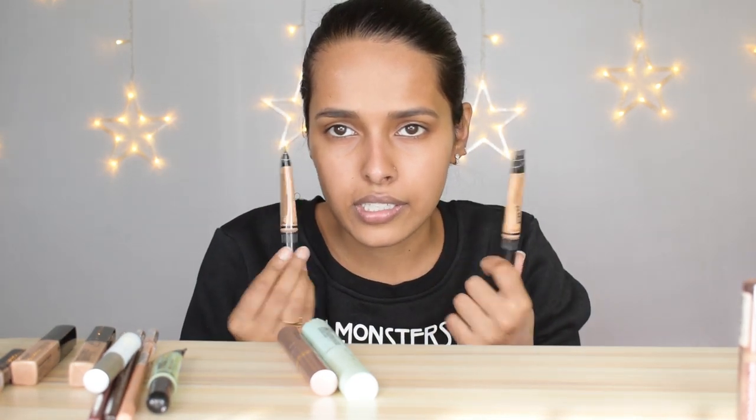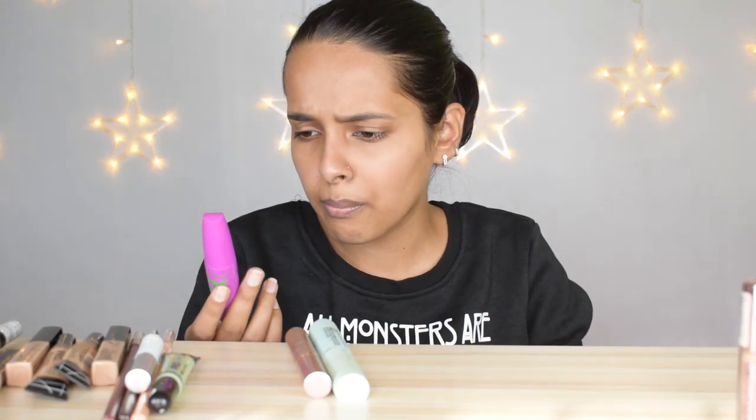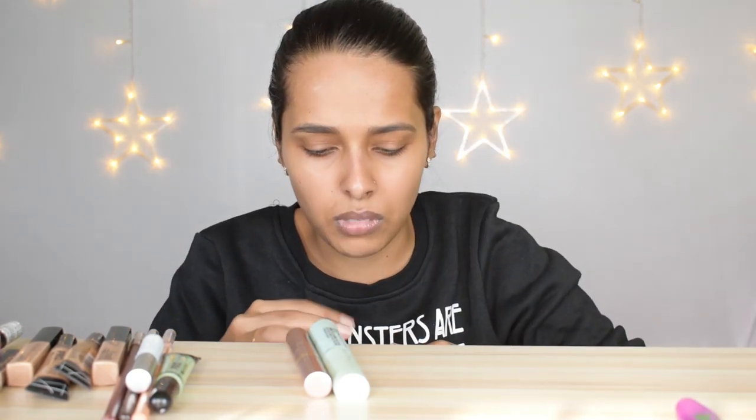I'm keeping the neutralizer concealer — very useful for colorful eye makeup. Also keeping both LA Girl concealers in Pure Beige — there's product in both. I have two eyeshadow primers: the NYX Proof It Primer and the Wet n Wild Photo Focus Eyeshadow Primer — keeping both. For mascaras, the LA Colors Mega Lash Drama has dried up and I'm getting rid of it. You shouldn't use mascara for more than six months.